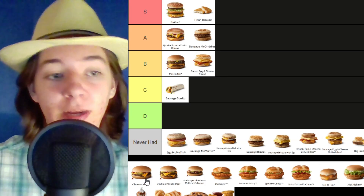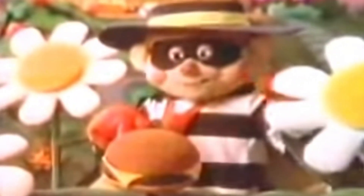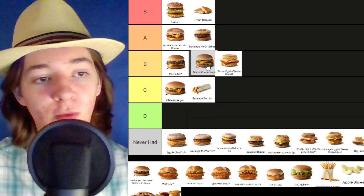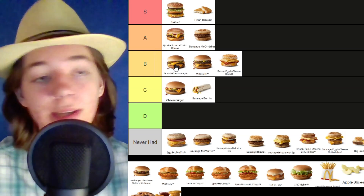Speaking of that, here is the regular thin cheeseburger — I'll probably put it in the C tier. It's fine, it has good flavors, but you want to get at least a McDouble, not just that little thin piece of meat. Oh, then we have a double cheeseburger — I guess this has one more piece of cheese than the McDouble. I'll put it in the B tier, a little bit better I guess, more cheese is good.